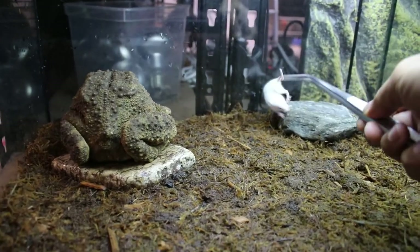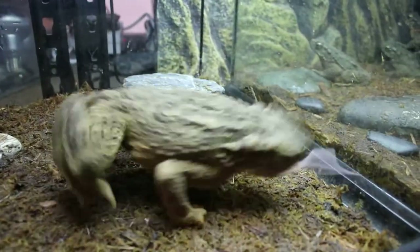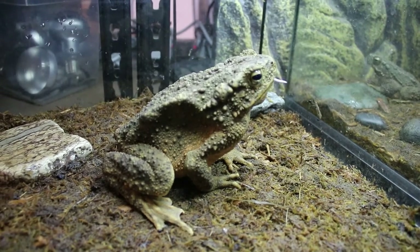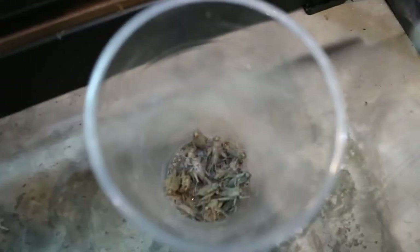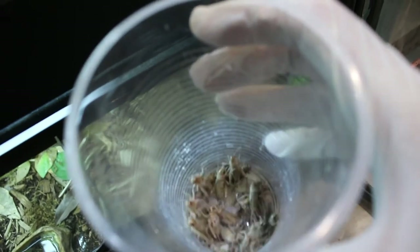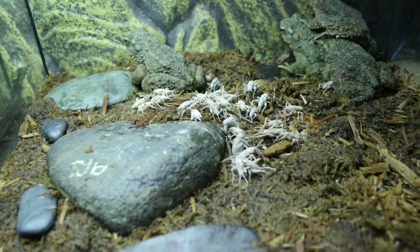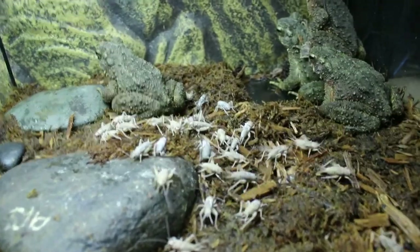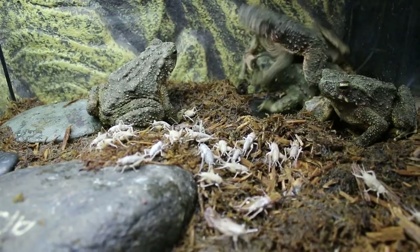This female is already big, so we can feed her with mice. Come on, come on! Wow, you can see they eat very fast. For the smaller juvenile ones, you can see we sprinkle the feeders with calcium powder and multivitamin powder before feeding.